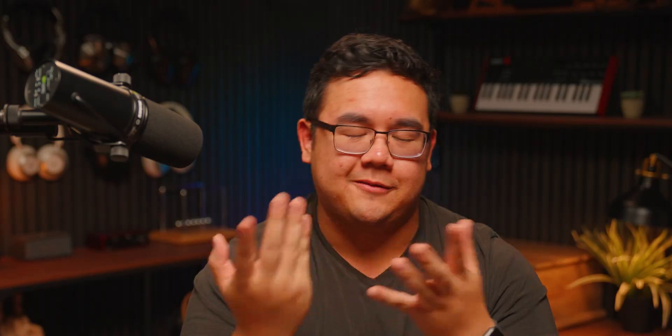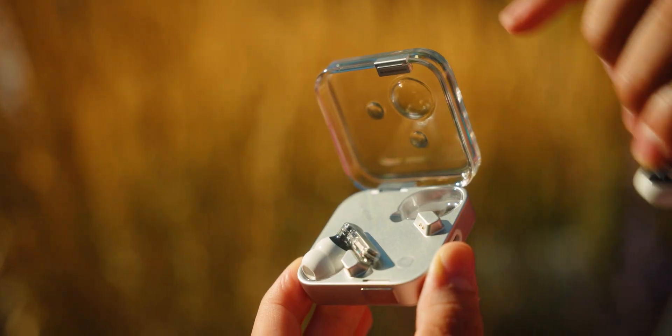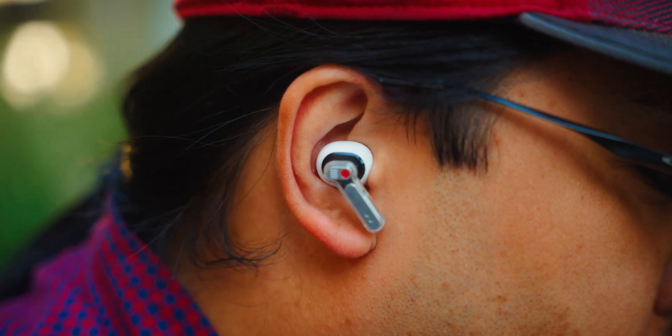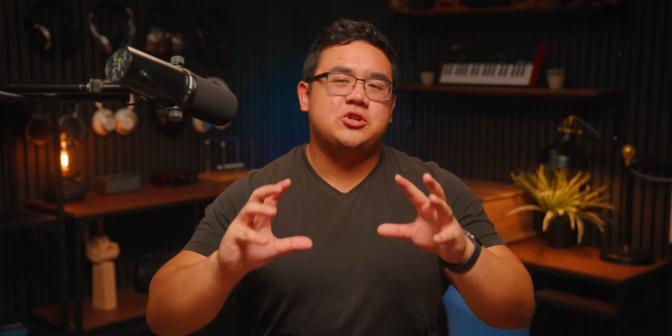Now, if you want to treat yourself a little bit more and want something a little bit more flagship-like, take a look at the Nothing Ear 3. At the time of making this video, these earbuds are relatively new, but they pack a pretty impressive set of features for less than the cost of the Sony XM5 earbuds, less than the AirPods Pro 3, and less than the Bose QuietComfort Ultra earbuds second generation. They've got a really unique transparent design that Nothing is known for — looks really cool, definitely stands out. The earbuds are pretty comfortable and of course support LDAC. My favorite feature about these earbuds is the app: the Nothing X app is one of the best headphone companion apps out there, mainly due to its customizable parametric equalizer, which really lets you dial in the tuning of the earbuds to your taste.